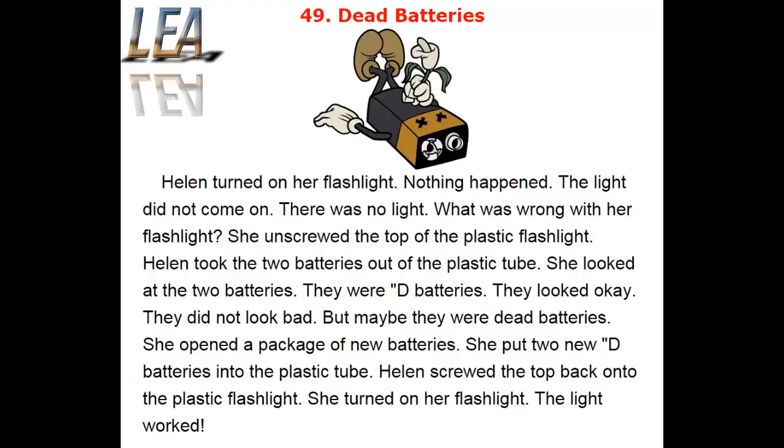She opened a package of new batteries. She put two new D batteries into the plastic tube. Helen screwed the top back onto the plastic flashlight. She turned on her flashlight. The light worked.